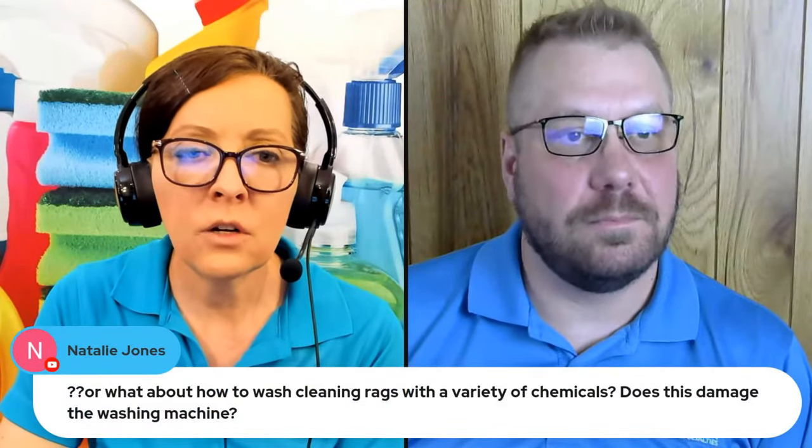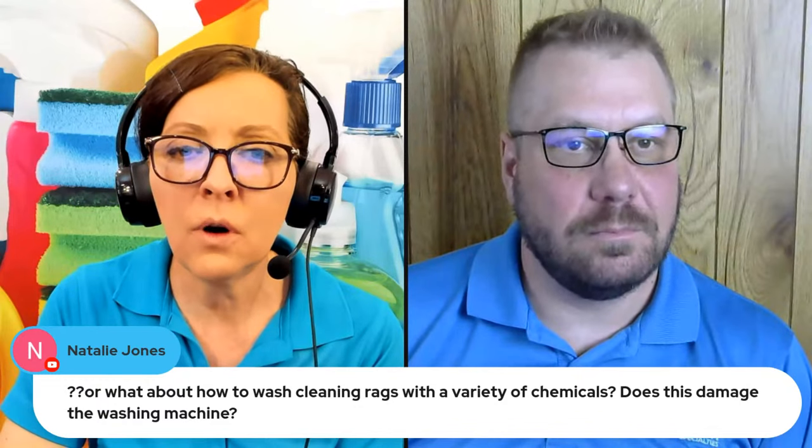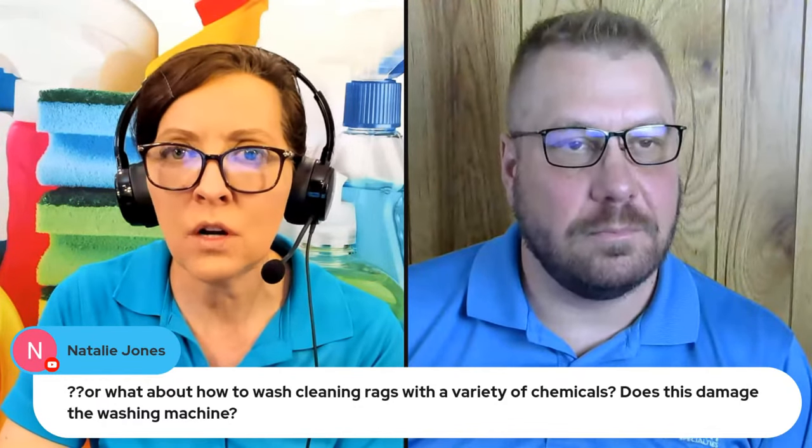We have a question from Natalie Jones: what about how to wash cleaning rags that have a variety of chemicals on them? Does this damage the washing machine? That's a great question.